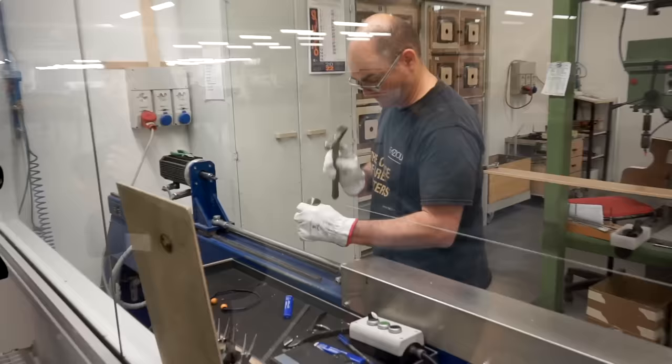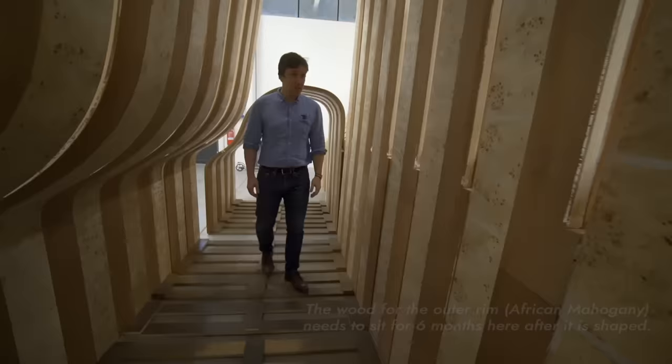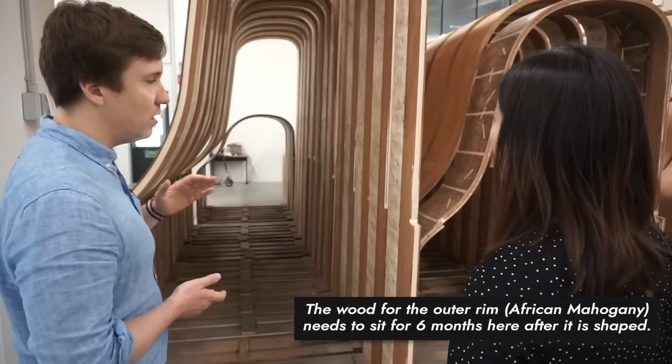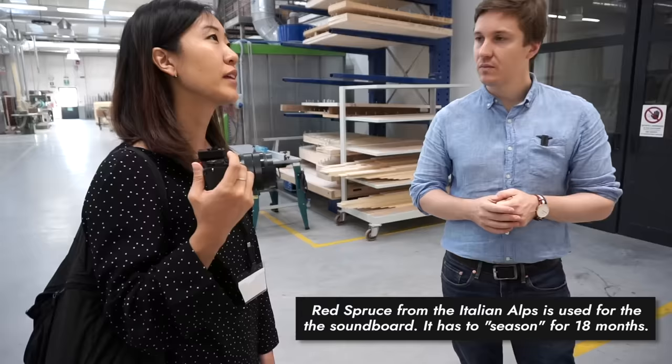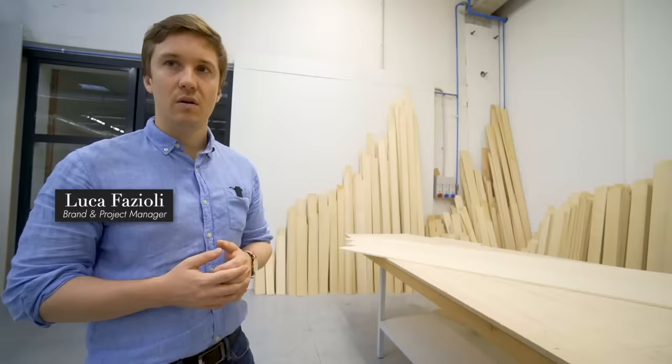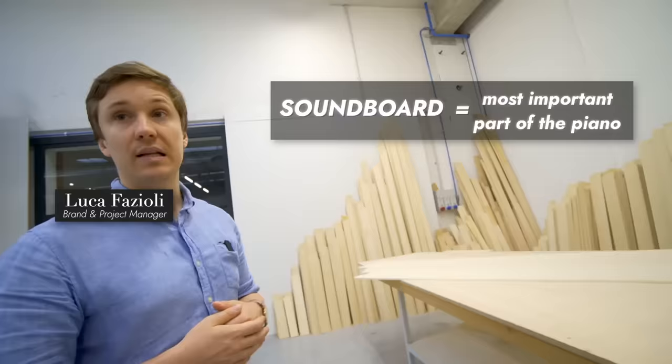It takes about one to two thousand man-hours to build a piano, and more for companies like Fazzioli that make most of the parts by hand. It takes two years of waiting time just to prepare the wood used for the rim and soundboards. The soundboard is never touched or customized when someone customizes the piano — it is not compromised, because that's the most important part of the piano.